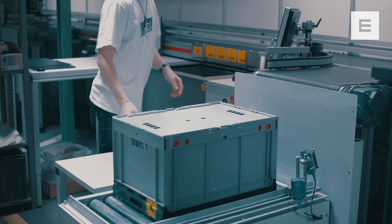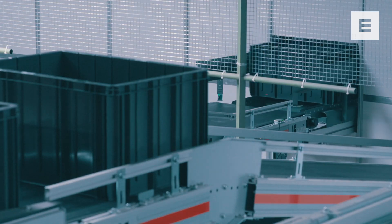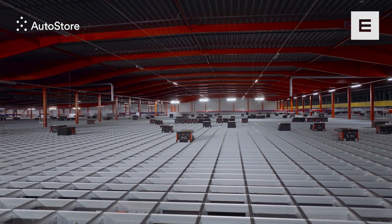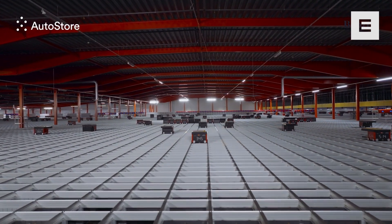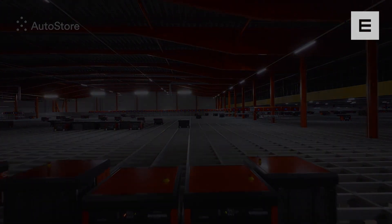AutoStore can connect to all warehouse management systems and will interact with other warehouse modules. Any robot can get any bin. Any bin can be delivered to any workstation. Your goods are still within an arm's reach — all of it.